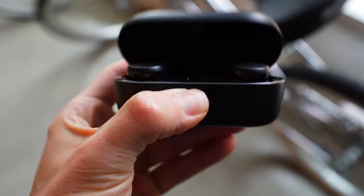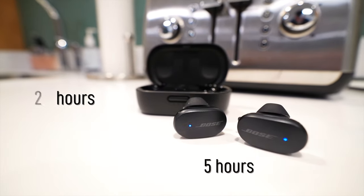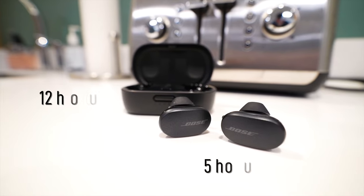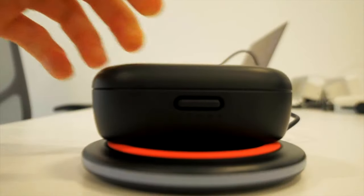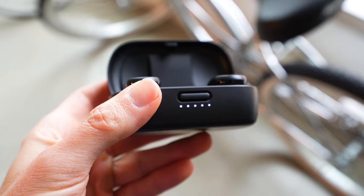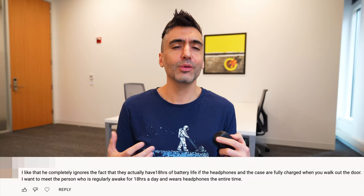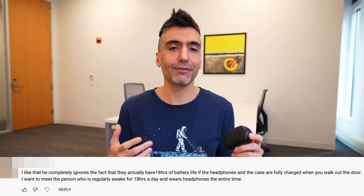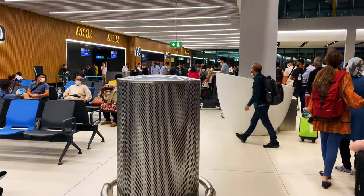I would still prefer if the case, being as bulky and relatively heavy as it is, would have more than 12 hours of battery life. You get a solid 5 hours from the earbuds themselves, then you have to charge them up. 15 minutes will get you another 2 hours — there is quick charging — or if you just top them off about 5 minutes, you'll get another hour of use. Those 18 hours can go by pretty quickly, and charging these earbuds up a couple of times can deplete the case on a day's journey.